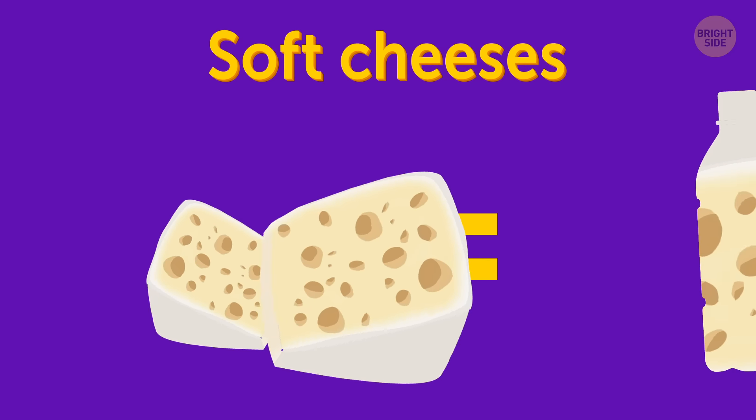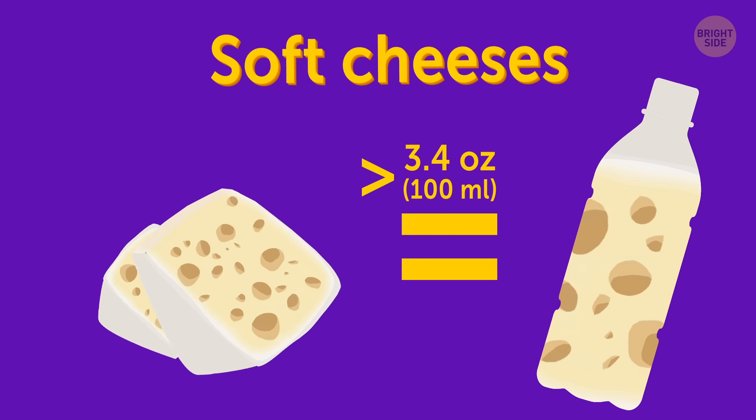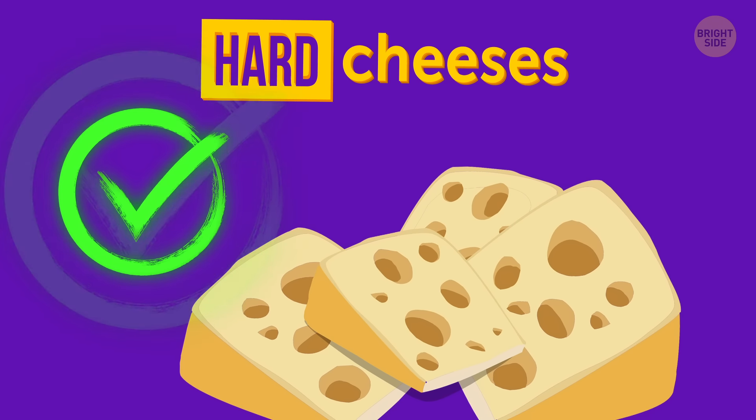Soft cheeses. These are considered to be liquids too. Any amount of more than 3.4 ounces can only be taken on board in your stomach. But don't worry — hard cheese is not prohibited.